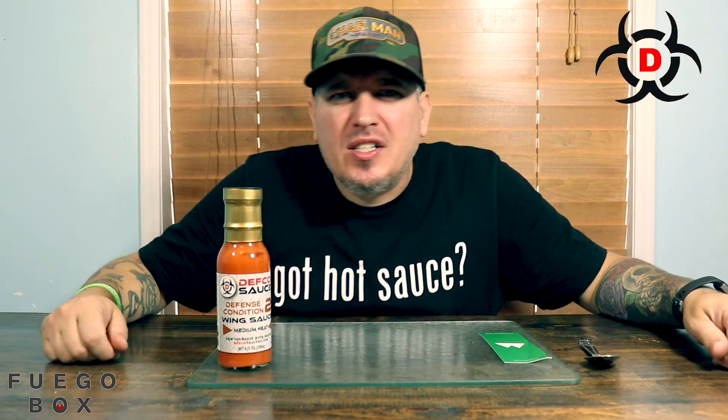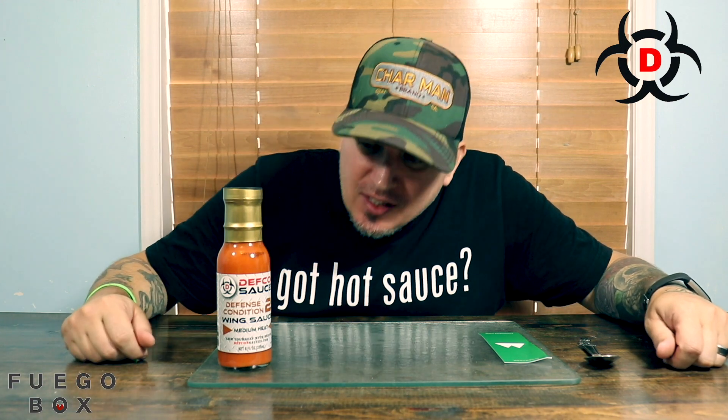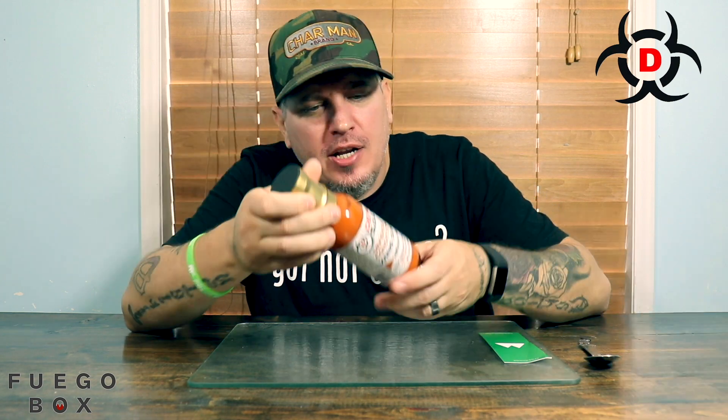What's up guys? I am Crazy Kimberlin. Today we have a sauce from Fuego Box. This is Defcon Sauce's Defense Condition 2 Wing Sauce. This is a medium heat wing sauce. Defcon Sauces — when I think of a wing sauce, the top top wing sauce makers, I think of Defcon Sauces.